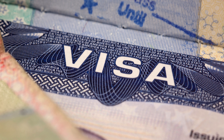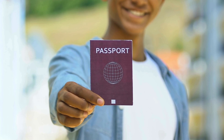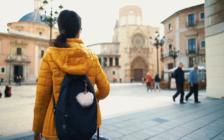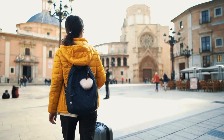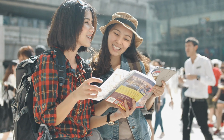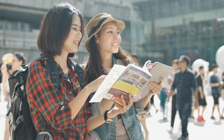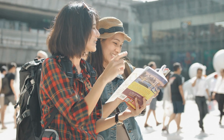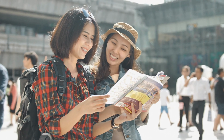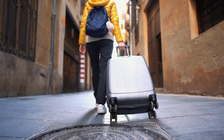Getting a Vietnam tourist visa from Pakistan is a straightforward process and you have a couple of options. Option 1: Apply at the Vietnamese Embassy or Consulate. Visit the official website of the Vietnamese Embassy in Pakistan for the latest information on visa requirements and the application form. Download and complete the visa application form. Gather the required documents including your passport with at least 6 months of validity, passport size photos, and the visa fee. Submit your application to the Vietnamese Embassy or Consulate and wait for the processing time, which can vary.